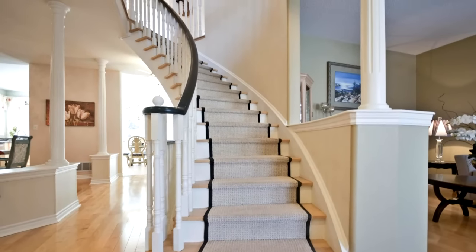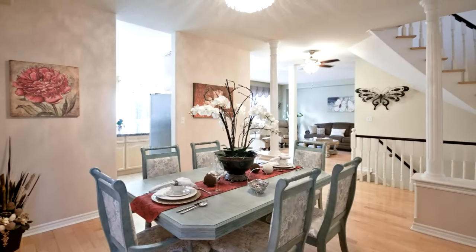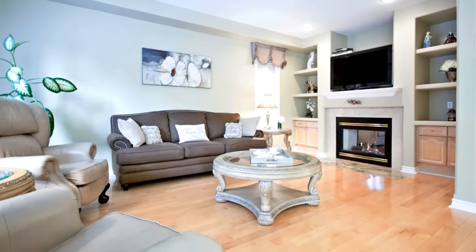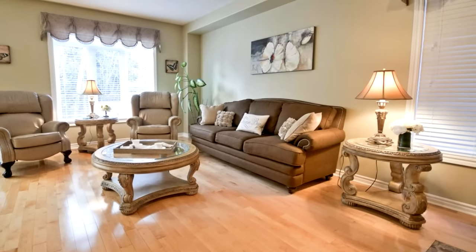Private, fully fenced backyard overlooking Altona Forest. Very private and spacious master en suite with five-piece bath and walk-in closet, hardwood floors, and French doors. Second floor library with rich hardwood floor and architectural windows — can be converted into a fifth bedroom.